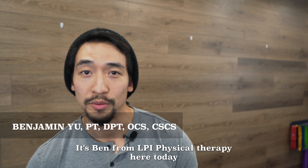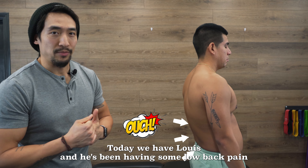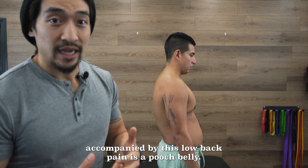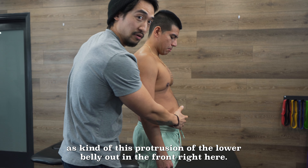What's up again everybody, it's Ben from LPI Physical Therapy, here today with a low back pain case. Today we have Louis and he's been having some low back pain, accompanied by what we call a pooch belly — this protrusion of the lower belly out in the front right here.